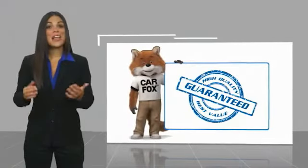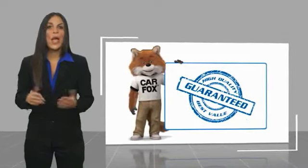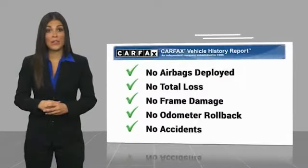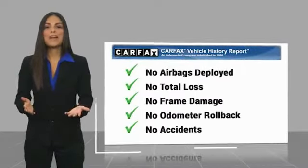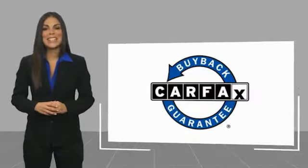Here's another high-quality vehicle with a Carfax Vehicle History Report. Be sure to find a complimentary copy of this report online or contact the dealership. This vehicle qualifies for the Carfax Buyback.